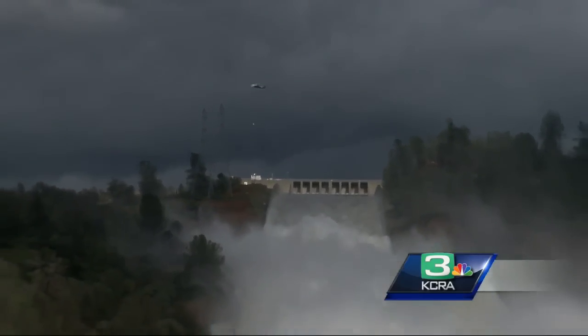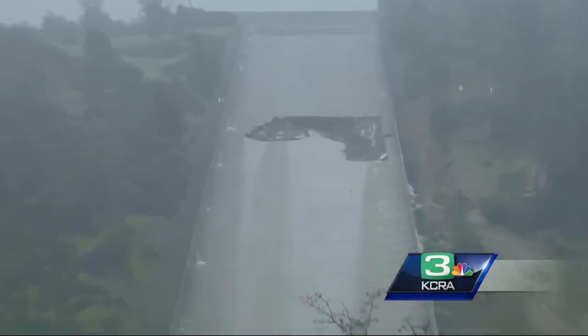As Oroville continues to stabilize, questions surround the initial failure of the dam's primary spillway. Countryman says he's never seen a concrete-lined spillway suddenly show up with a big hole in the middle of it. Never seen that.